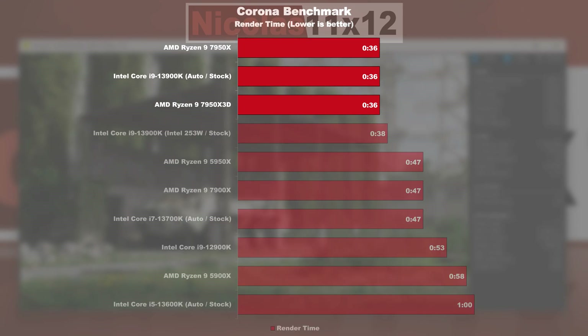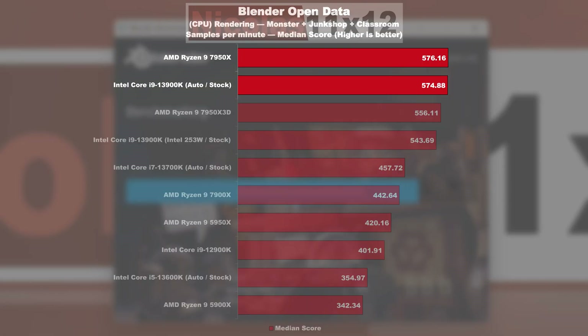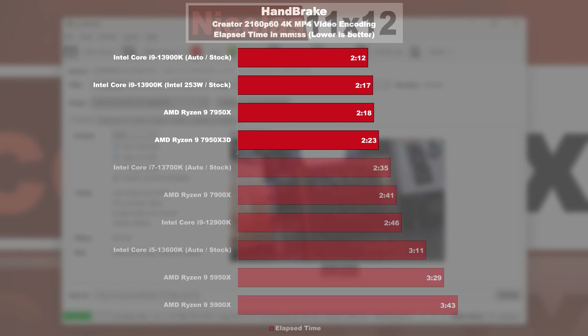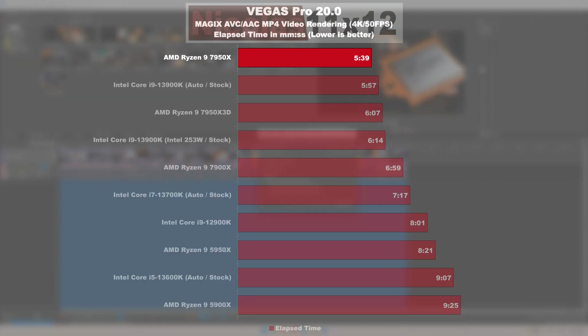In the Corona rendering test, all three top-of-the-line processors end up in a tie. Moving on to the Blender open data test, the 7950X and 13900K are sharing the number one spot, with the 7950X 3D roughly 3% slower. In Handbrake, we are witnessing a close race, with the two Zen 4 flagship CPUs performing a few seconds slower. Vegas Pro 20 allows the 7950X to take the top spot, while both the 13900K and 7950X 3D are noticeably slower here.